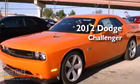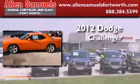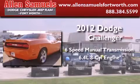This is a brand new 2012 Dodge Challenger. This coupe has a six-speed manual transmission and the 6.4 liter V8.